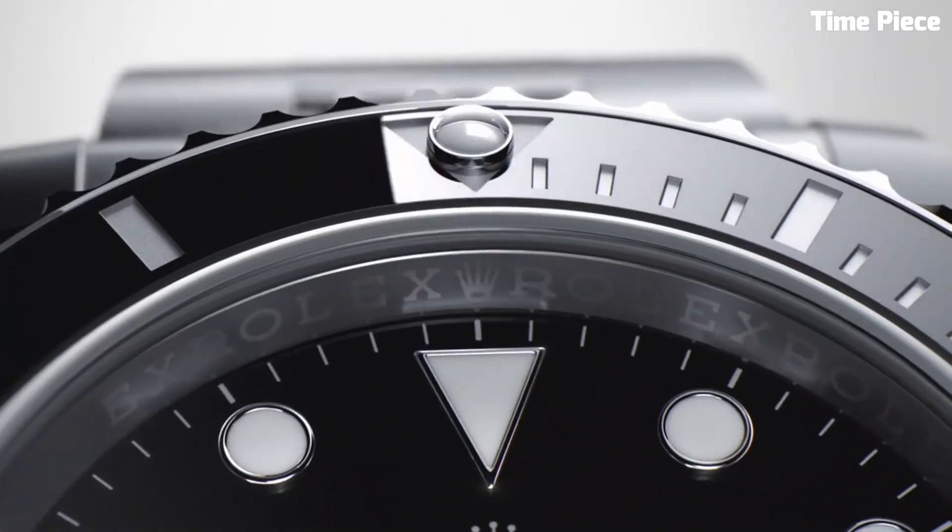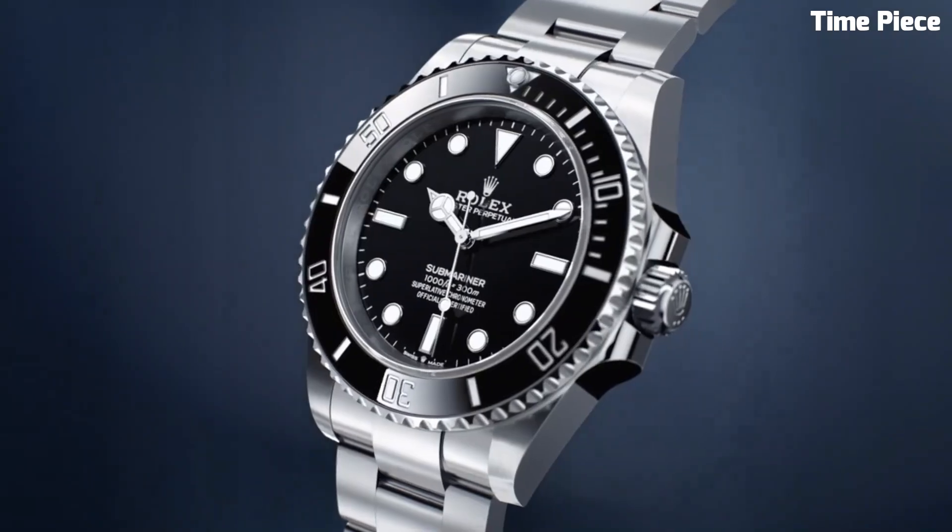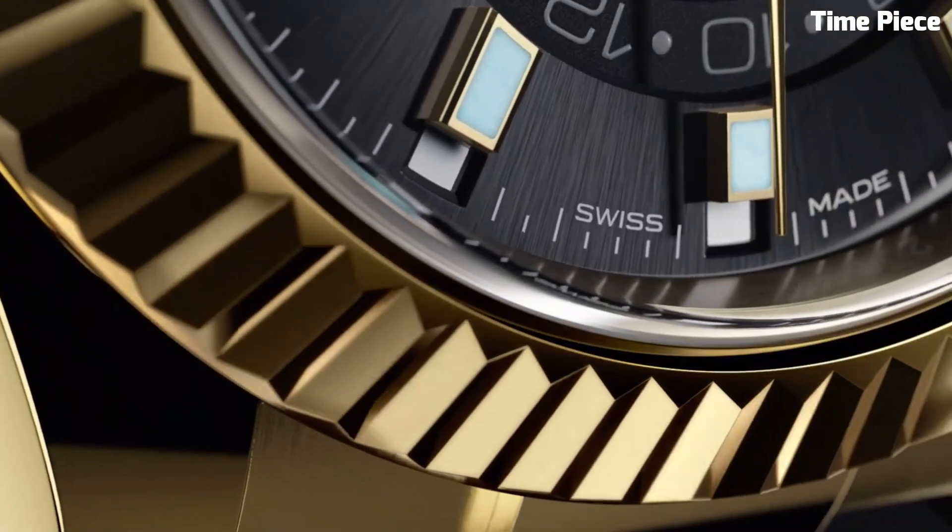Hello guys! Looking for a great Rolex? Watches that look great anywhere? Then you are in the right place. These are the best Rolex watches we've found so far.